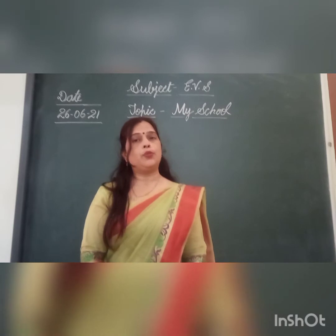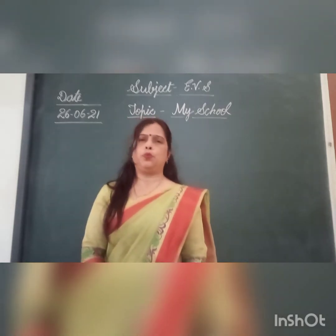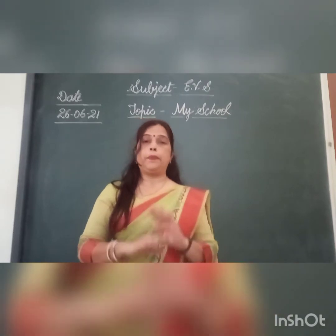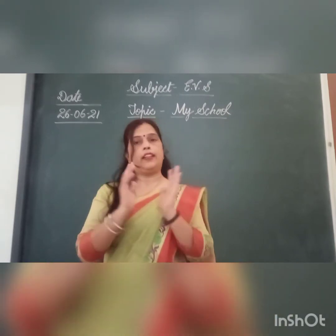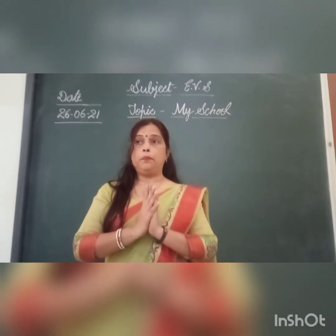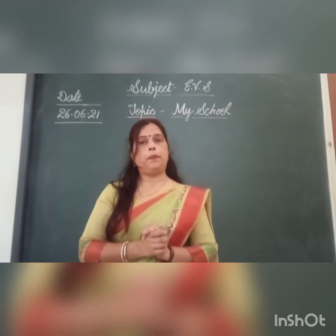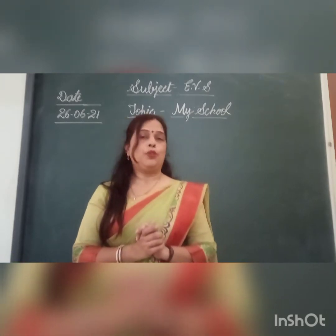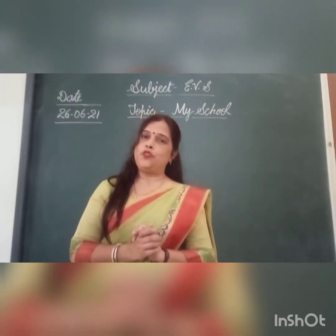In this class, we are going to visit our school today. So, are you ready with me to visit the school?